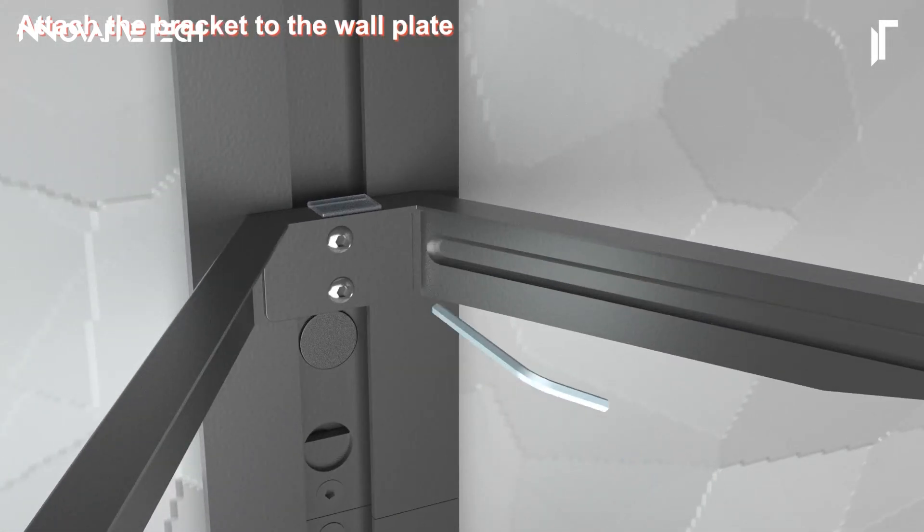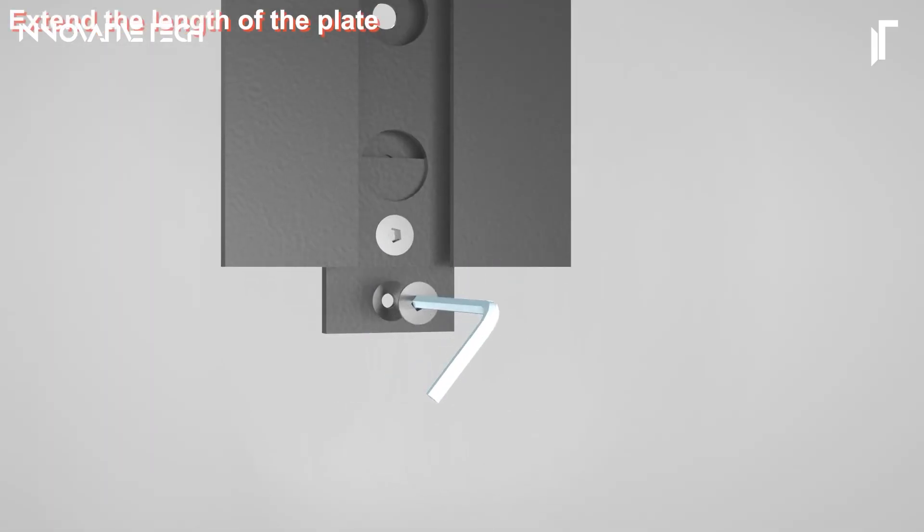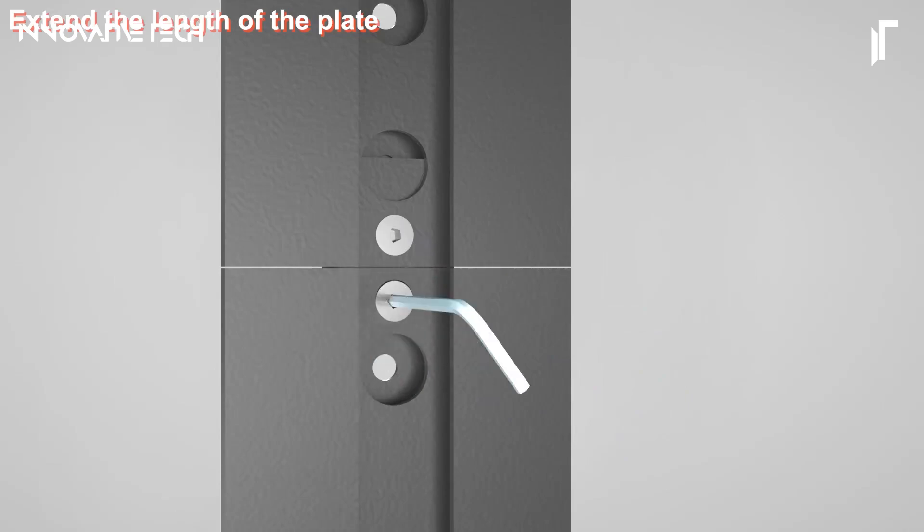Installation is straightforward with adjustable height settings to tailor the setup to your specific needs, optimizing floor space and contributing to a sleek, clutter-free entertainment area.